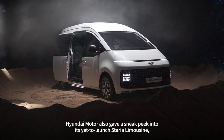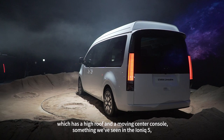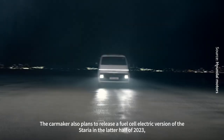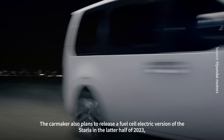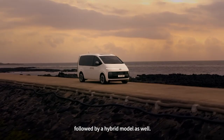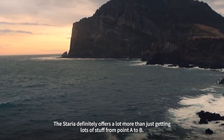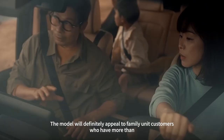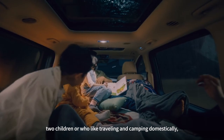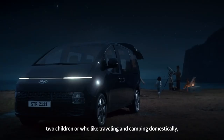Hyundai Motor also gave a sneak peek into its yet-to-be-launched Staria Limousine, which has a high roof and a moving center console, something we've seen in the IONIQ 5 for a more convenient in-car travel experience. The carmaker also plans to release a fuel cell electric version of the Staria in the latter half of 2023, followed by a hybrid model as well. The Staria will definitely appeal to family customers who have more than two children or who like traveling and camping domestically, which is increasingly gaining popularity these days.